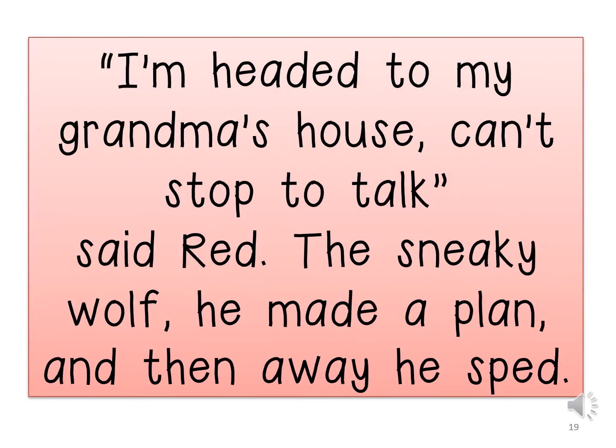I am headed to my grandma's house. Can't stop to talk, said Red. The sneaky wolf made a plan and away he sped.